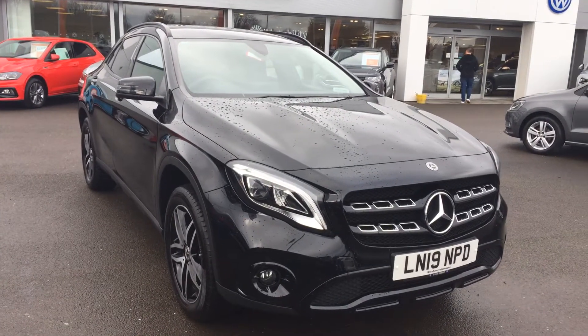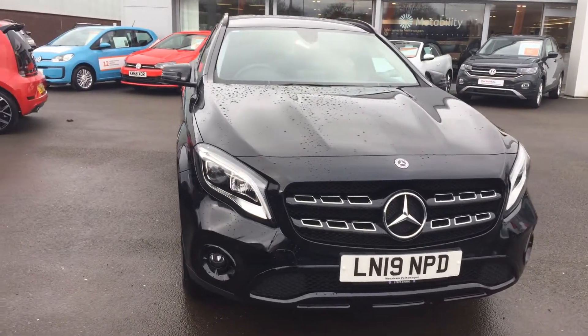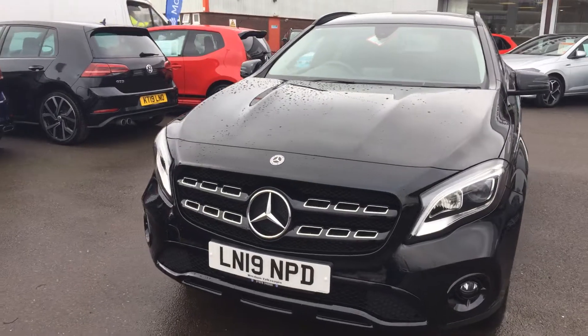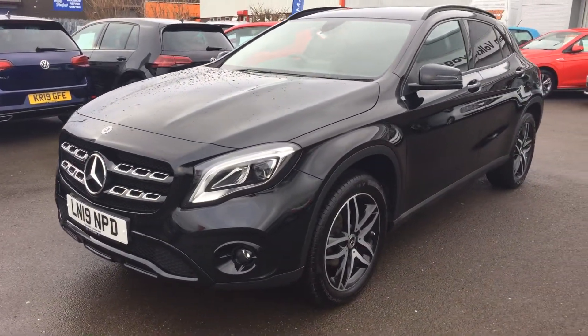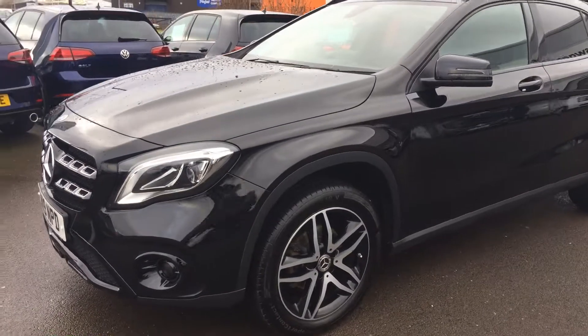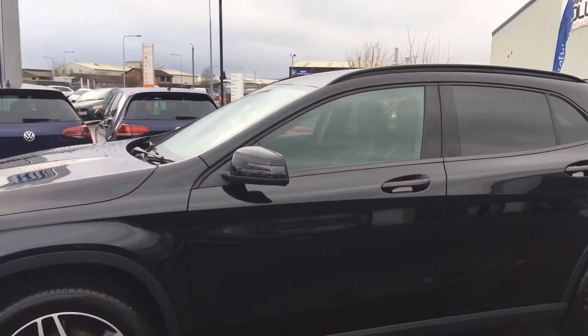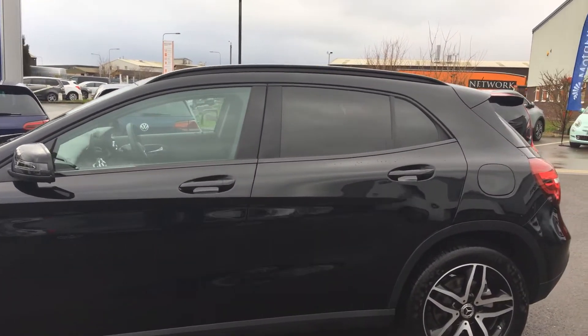Hi, I'm Phil Sadler, sales executive here at Wrexham Volkswagen. I'm going to show you around our Mercedes GLA — this is the Urban Edition, 1.6 7-speed automatic, on sale on a 19 plate. This car is absolutely immaculate, sitting on 18-inch alloy wheels. It's come in as a part exchange, and normally this car would just go straight to the auction.